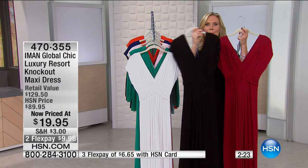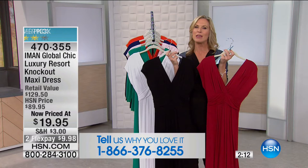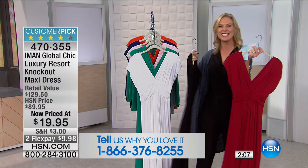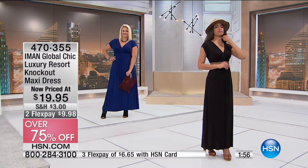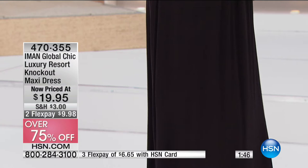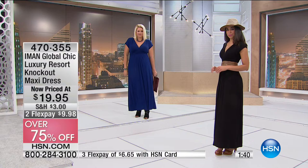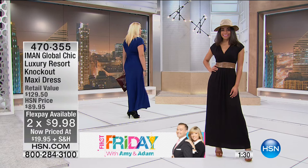If you have holiday parties coming up, there's no reason you can't wear this no matter what climate you're in. Give us a call at 1-866-376-8255. A full maxi dress — a full customer-pick maxi dress — at $19.95 is just incredible. Don't forget those two flex pays at $9.98, and if you have your HSN credit card, you can take that additional flex pay and get this home for $6.65.